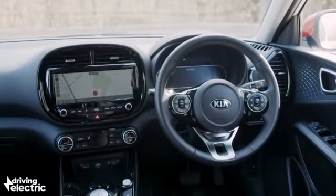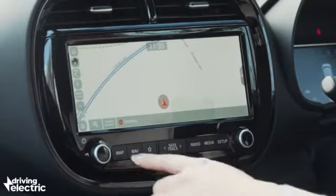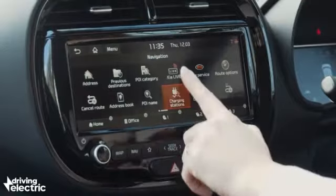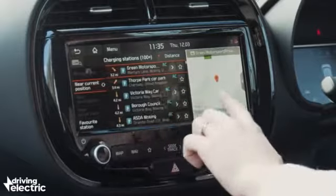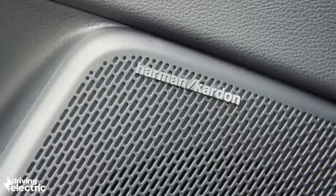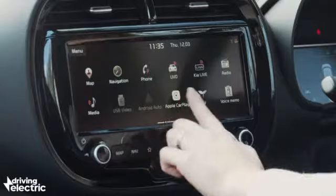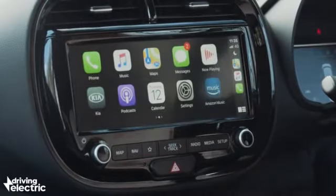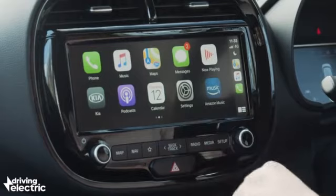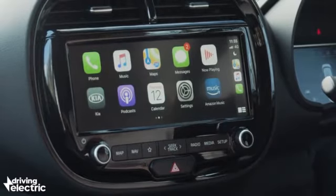Everything you want is included. Starting with this excellent 10-inch colour touchscreen, which is quick to respond, logical to use, and includes nav with charger search function, digital radio, USB inputs, a 10-speaker Harman Kardon sound system, Apple CarPlay and Android Auto — just everything that you want, really. It's honestly one of the best systems out there, short of premium stuff in Audi and BMW.